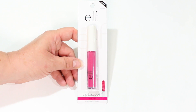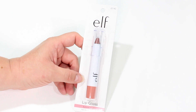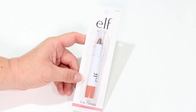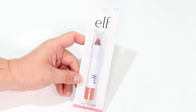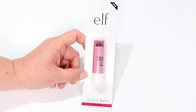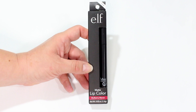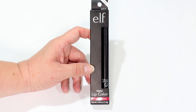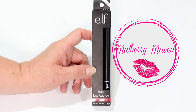I also found one of the e.l.f. lip lacquers. These are supposed to be just a little bit thicker and a lot more pigmented. This one is called Bold Pink. I did find one of the e.l.f. little lip crayons, and this one is supposed to have a glossy texture — a little bit thinner of a formula and not necessarily bold, rich colors. This one is called Summer Nights. I was also able to find one of the lip kiss balms — slightly pigmented but a balm that's supposed to give a little moisture to the lips. This one is called Very Sweet. And another lip crayon, the matte crayons — I have used these before and love them. This one is called Mulberry Maven.